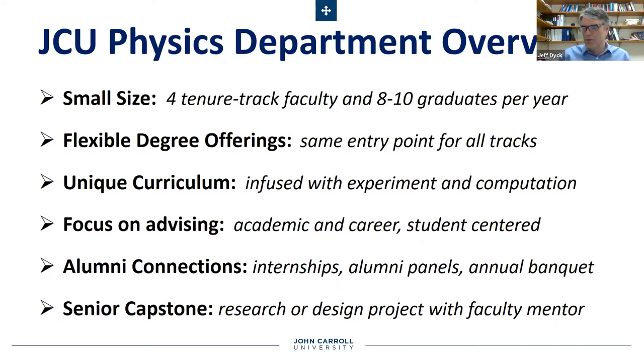We had to cancel the banquet this year, but we're really pleased that we figured out how to do this in a virtual mode through Zoom, so we're going to be hopefully making lots of connections to alums actually much farther away from the Cleveland area this year. The senior capstone is a requirement of all students at John Carroll, and in the physics department we focus on individualized projects — sometimes in pairs, but oftentimes individually — working with a faculty member on either a research project or engineering design project.